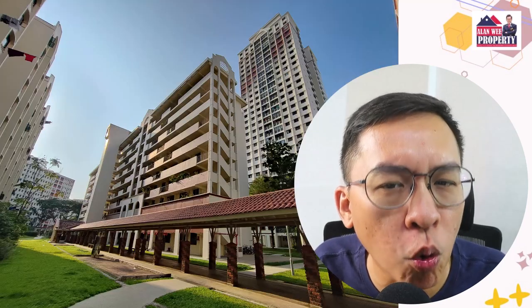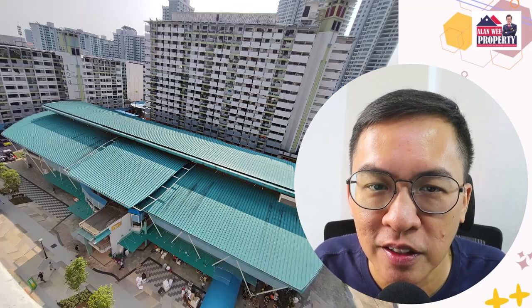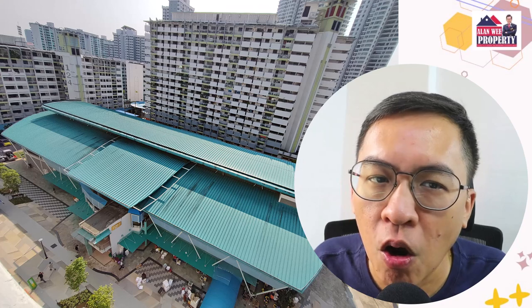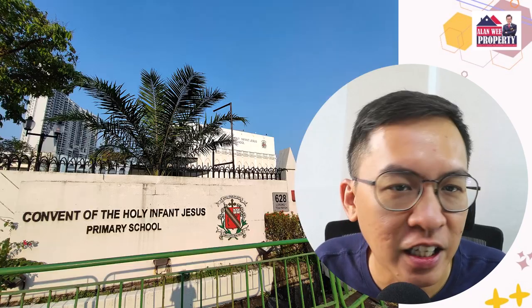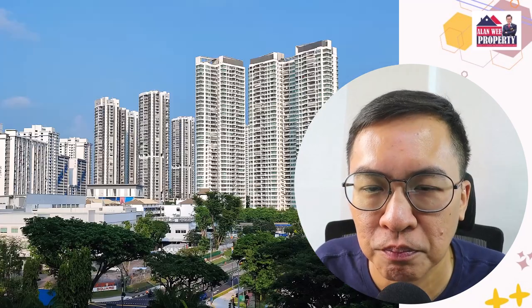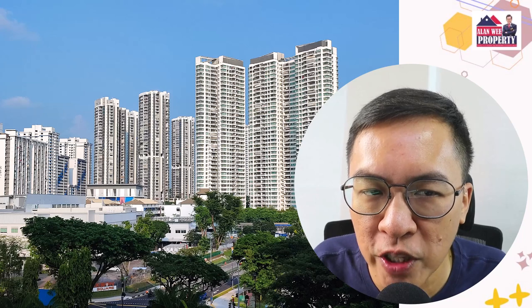Toa Payoh is one of the oldest towns in Singapore. It's well known for its central location, HDB Hub, hawker centre, wet market, and most importantly, highly sought-after premier schools. Today, I'm going to do a review of the performance of condominiums in Toa Payoh.